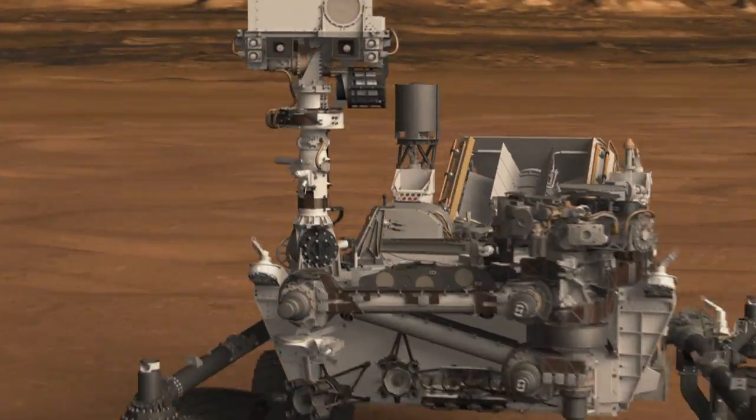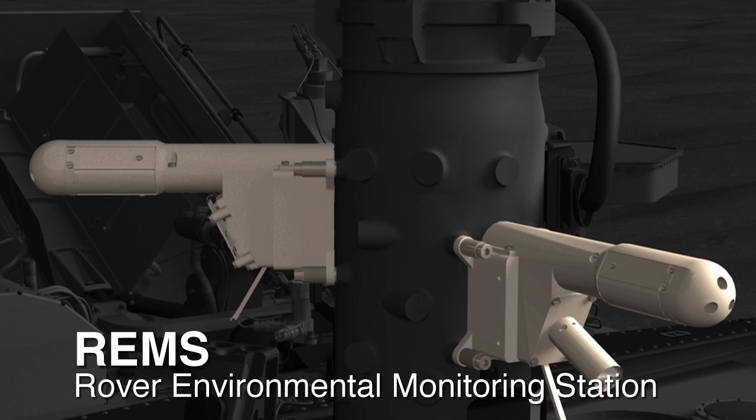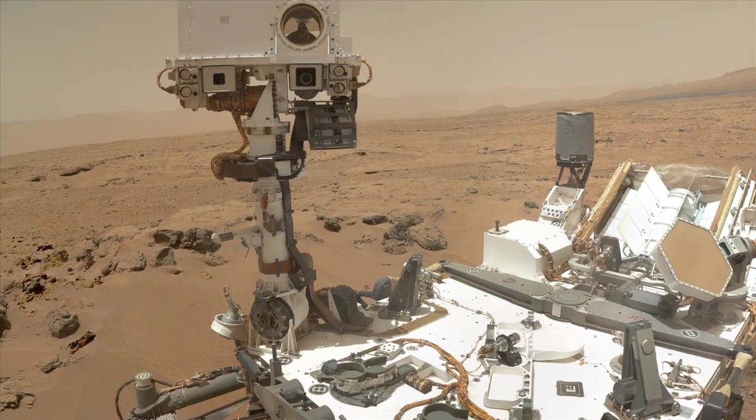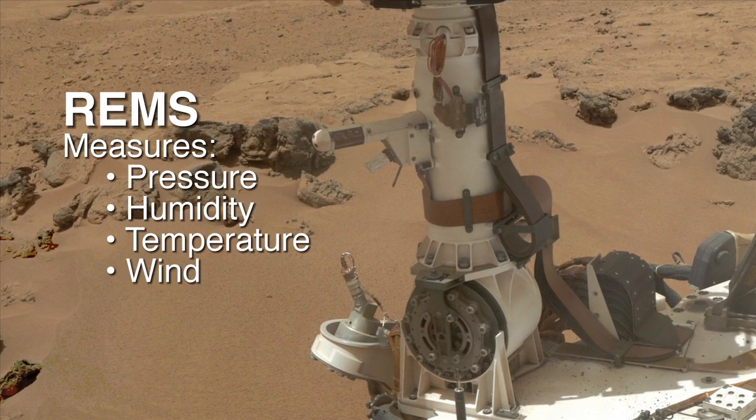Another instrument that Curiosity has that measures the modern environment is called the Rover Environmental Monitoring Station. It's basically our weather station. We measure a lot of things including pressure and humidity, temperature and wind.